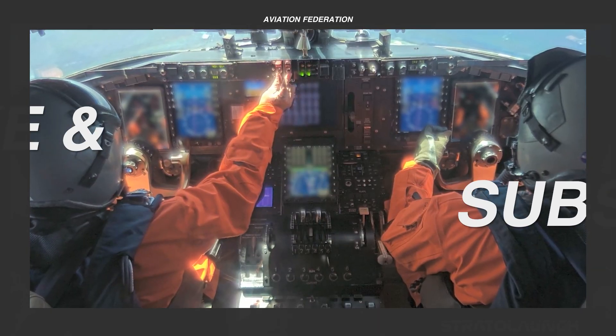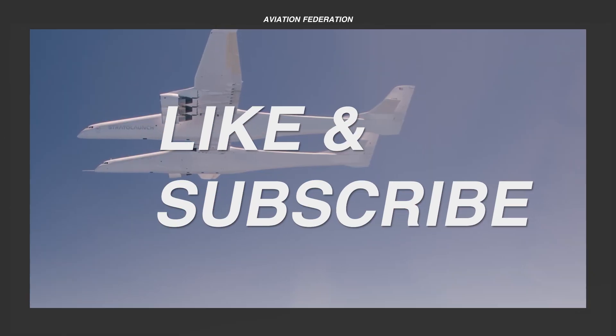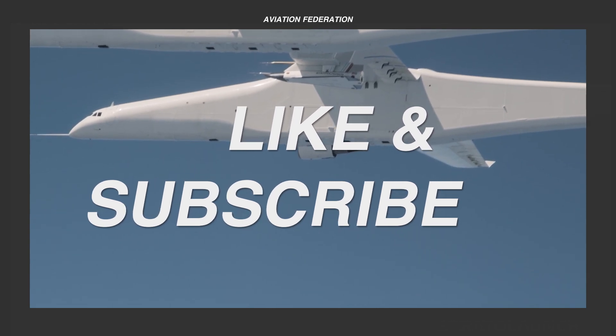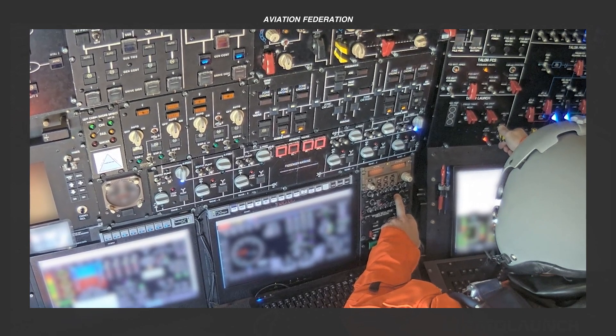Up next, we'll get an exciting look at our top spot. I'd really appreciate it if you could leave us a thumbs up and share your thoughts in the comments section below.